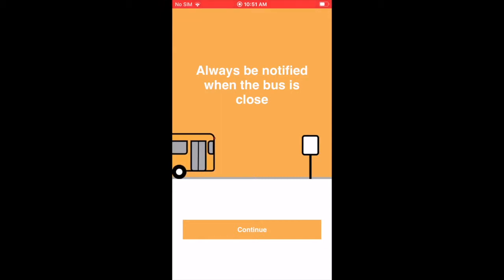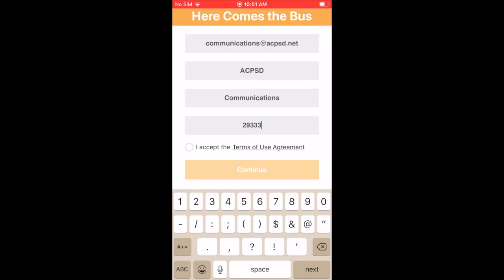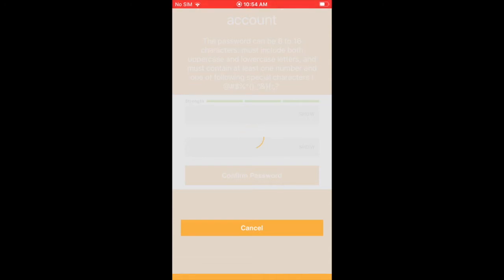We're going to hit the sign up button at the bottom and continue. I have the school code — we'll talk about that in just a second. It's going to ask you for an email address, your first name, your last name, and your school district code, which is 29333. You'll accept that and continue. It's going to ask if you're confirmed for Aiken County Public Schools — you say yes.